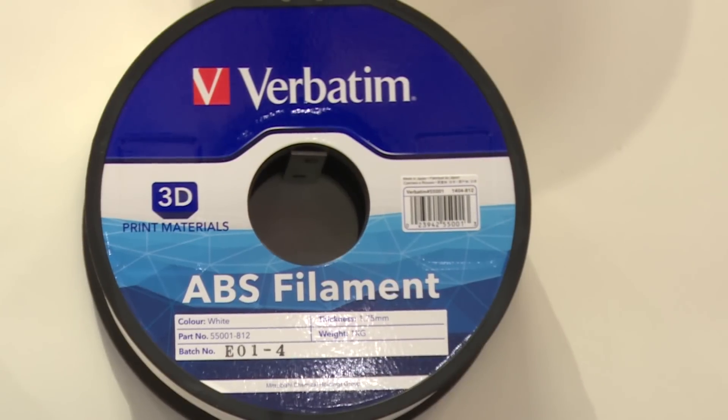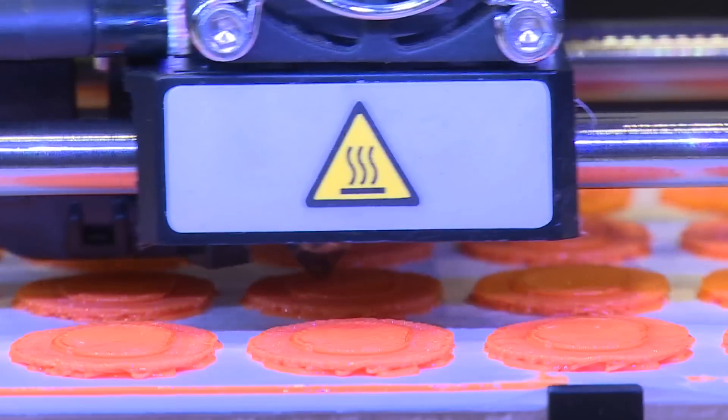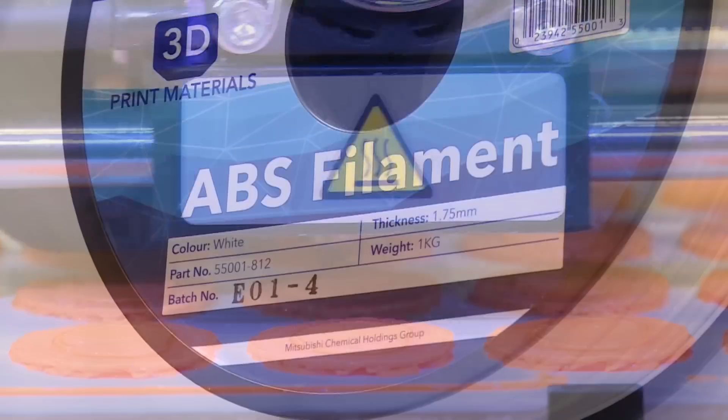Basically, we can name two types of the filaments: ABS and PLA. They are similar, but in fact they are essentially different.